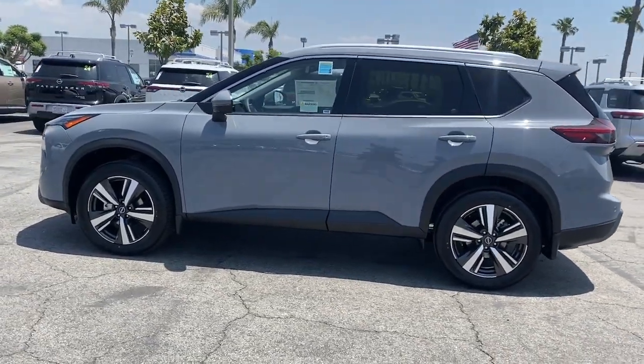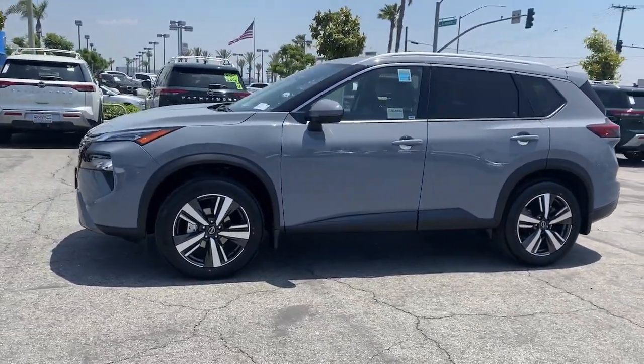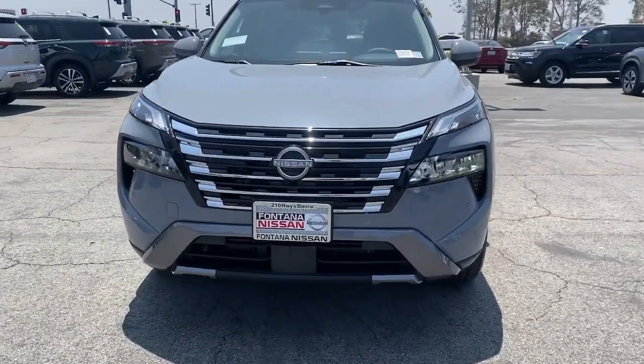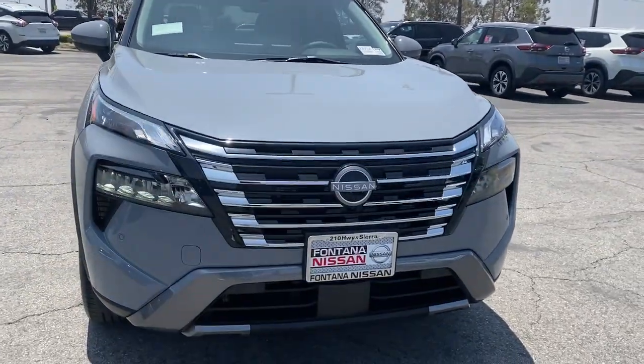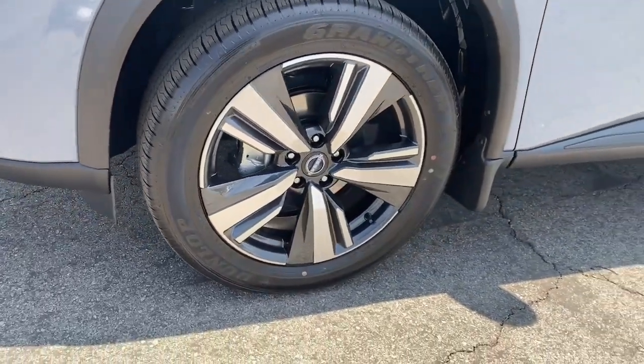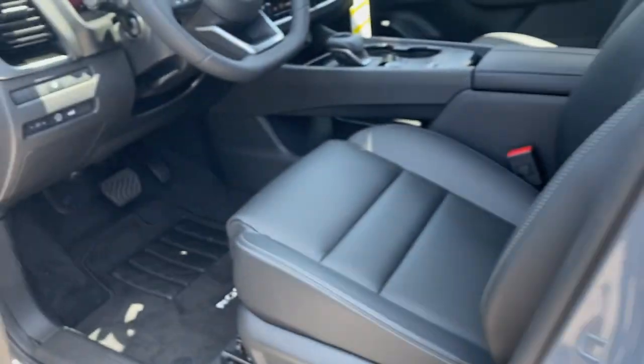The following are some of this vehicle's highlighted options: heated steering wheel, Apple CarPlay and/or Android Auto, panoramic roof, hands-free liftgate, keyless entry, navigation system, satellite radio, backup camera, heated mirrors, power liftgate.